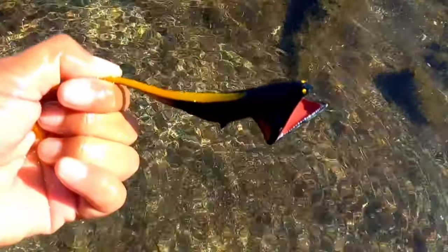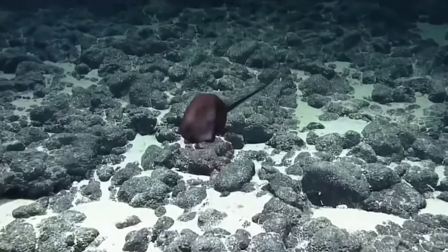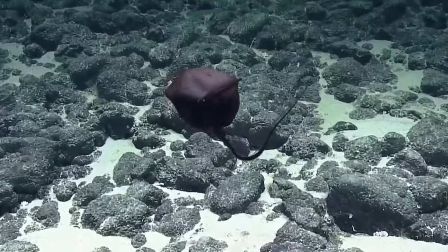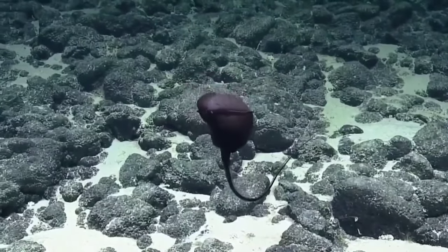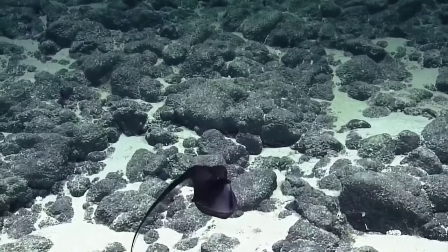This is a gulper eel. Gulper eels have tiny eyes, which is unusual for deep sea creatures. Bioluminescence might also be used to attract a mate, and scientists believe gulper eels die soon after mating.